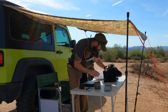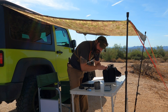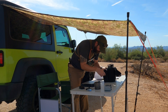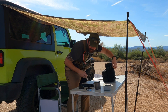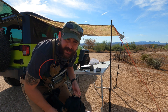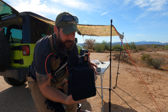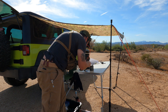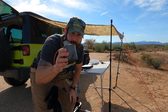Just packing up. This is real field expedient deployment — we are literally done with the man pack here. Field expedient coffee.